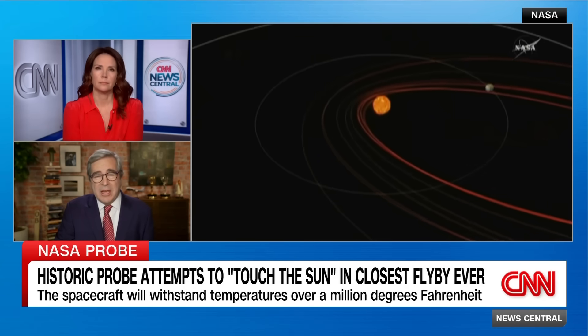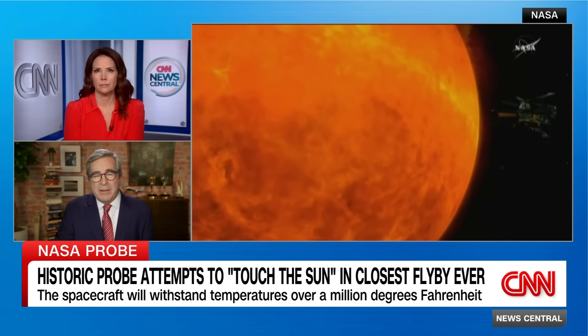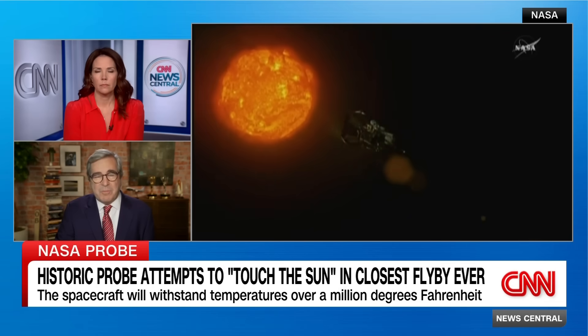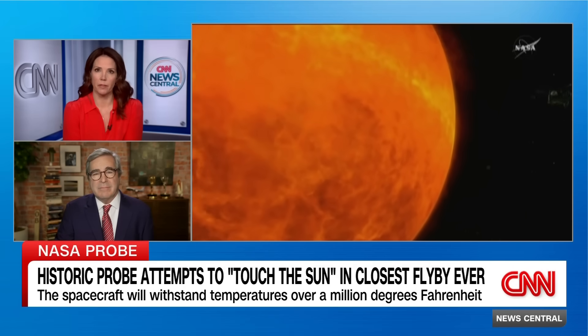Why is the sun's surface around 10,000 degrees and the corona well into the millions? It's a huge mystery, and this is the heart of what the Parker Solar Probe is trying to learn about. There are a lot of scientific reasons to understand it, but it also has a lot to do, ultimately, with what we call space weather, which impacts our life on Earth significantly — things like solar winds and solar flares.